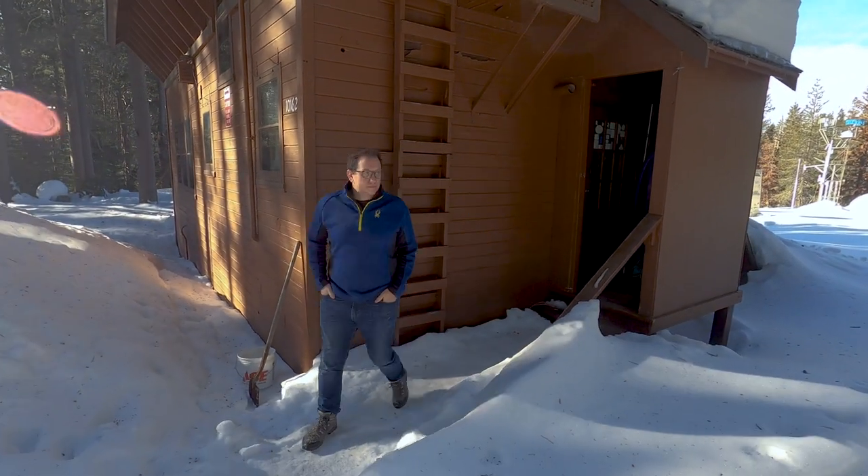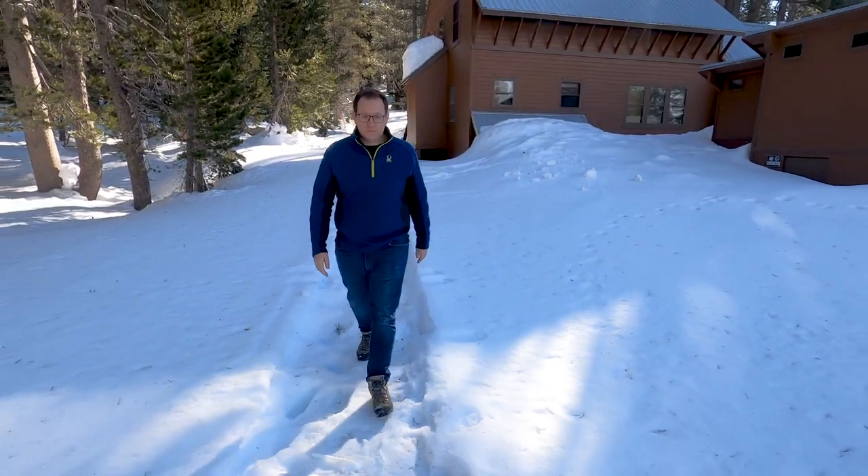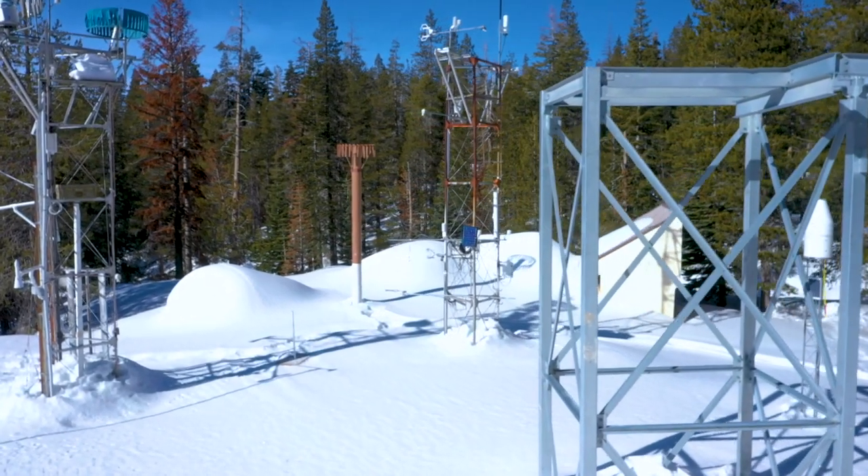Our research site is just out in the back of the lab, which is terrific. I walk out the front door and within 20 to 50 yards, that's where all of our instrumentation is, from a whole host of different projects.